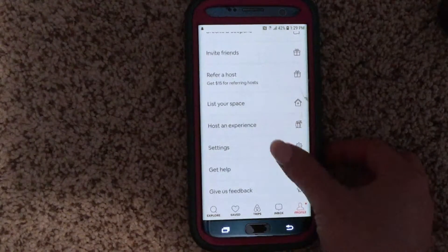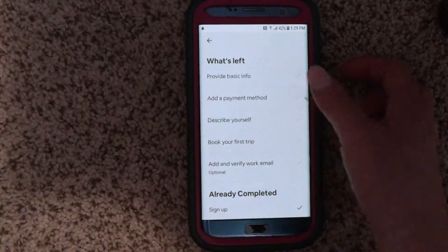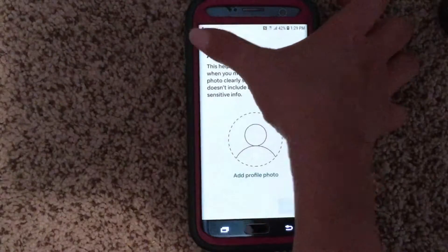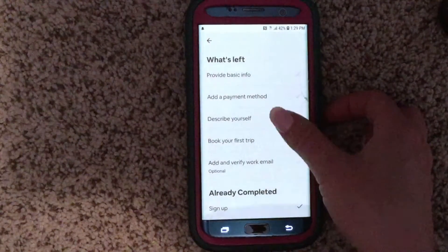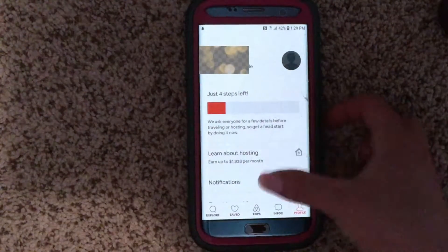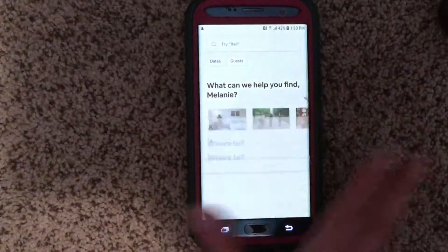They do ask for some basic info — a profile picture, describing yourself, booking your first trip, adding a work email, and a payment method. I have my credit card linked, but you can link a debit or credit card — it doesn't matter — and you can add more than one. Now let's explore and search somewhere.